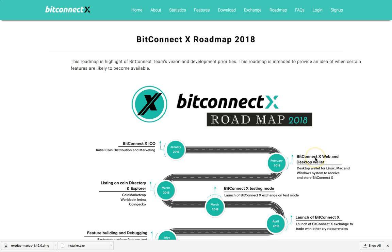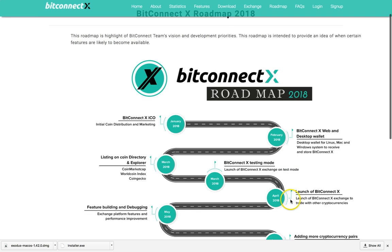BitConnect X web and desktop wallet will be available next month — desktop for Linux, Mac, and Windows systems — to receive and store BitConnect X. Login listing on coin directory will be in March: CoinMarket, CoinIndex, CoinGecko, whatever you want to call that.